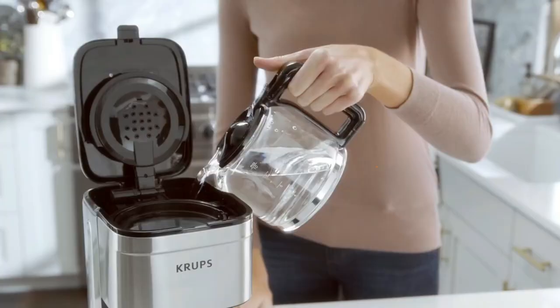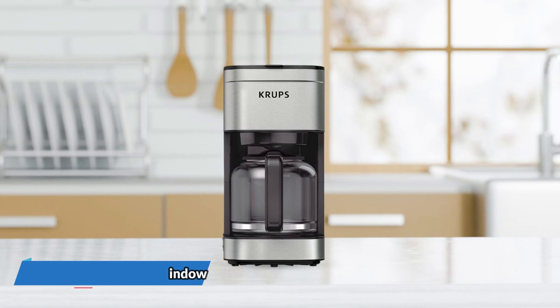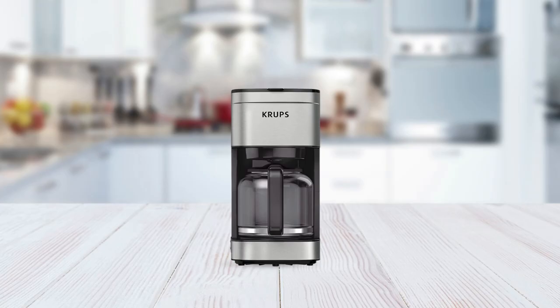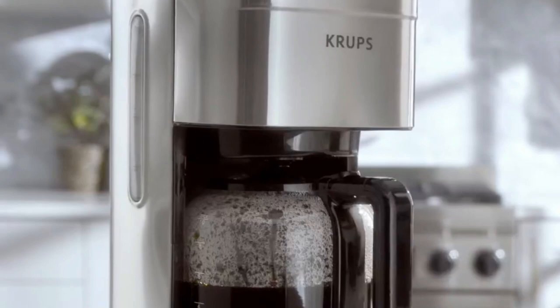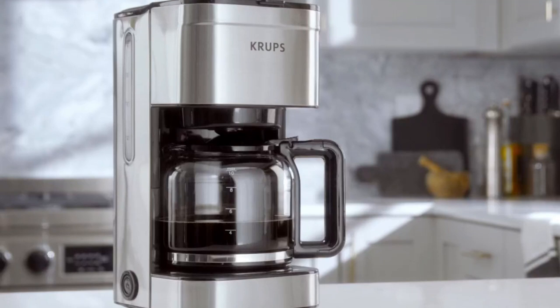The water tank window makes it easy to fill to your desired level with an exterior water window. Operating this coffee maker is simple and fuss-free — it brews your morning coffee with the push of a button and has a dedicated on/off lighted button. The keep warm function automatically kicks on after brewing, so you have hot coffee when you want it, and automatically shuts off after one hour, making it both convenient and safe to use. It also comes with a dishwasher-safe glass coffee pot with a drip-free spout, a reusable coffee filter to reduce waste, and a measuring spoon. It's also compatible with number two paper coffee filters if you prefer.